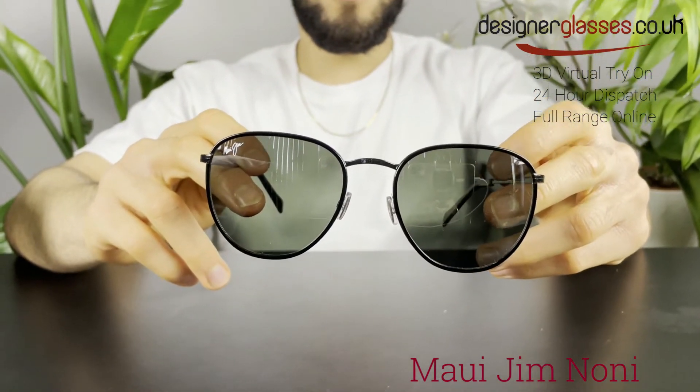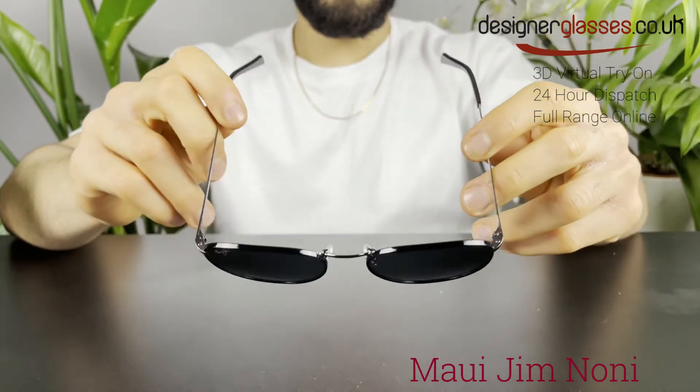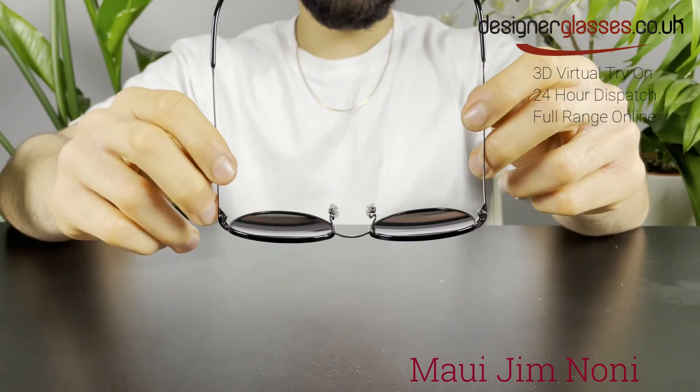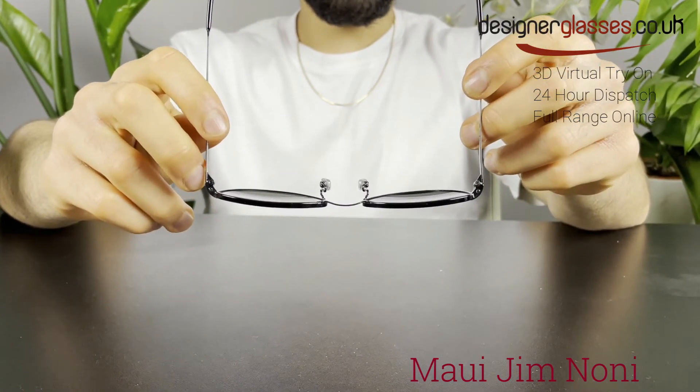This frame is a medium fit which most people can wear. The frame shown here is black gloss with gunmetal, together with neutral gray lenses, which offer the highest available light reduction for the richest colors and sharpest contrast.